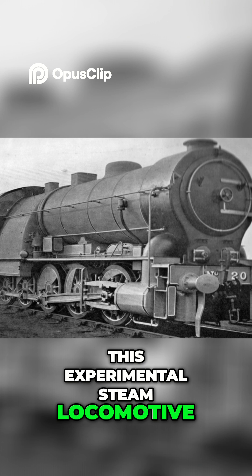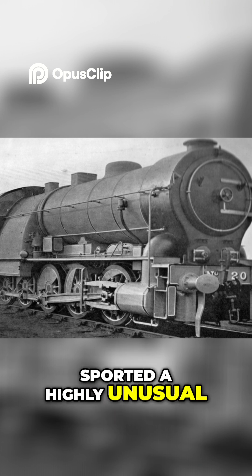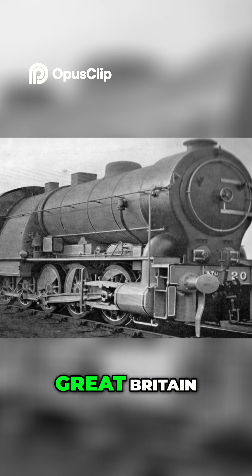This experimental steam locomotive, built in 1902, sported a highly unusual 0-10-0 wheel arrangement, making it the first 10-coupled steam locomotive in Great Britain.